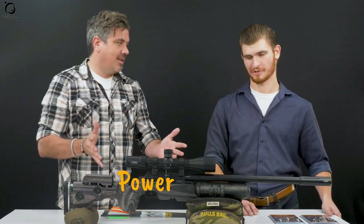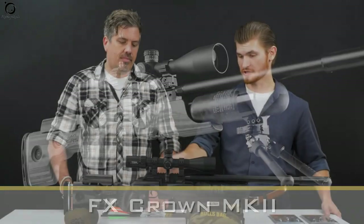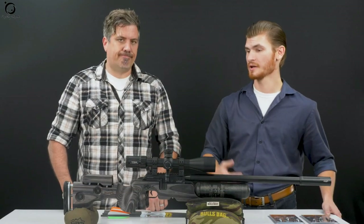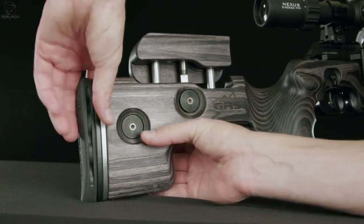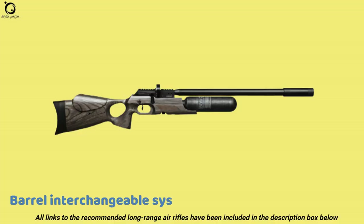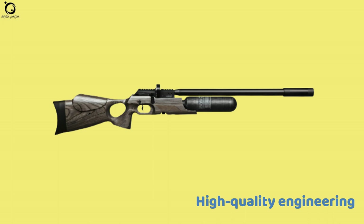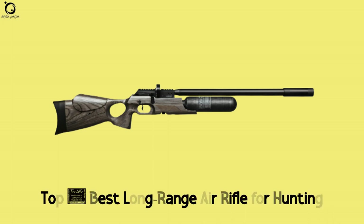Power: Long range air gun hunting thrives on high effective terminal power. On average, a typical Crown MK II in .30 caliber delivers shots at 90 ft-lbs of muzzle energy, or just below that, depending on the power adjustments you make. Pros: The barrel interchangeable system, adjustable AMP regulator, high-quality engineering. Con: No sights. Overall, it's one of the top five best long range air rifles for hunting you must try out.